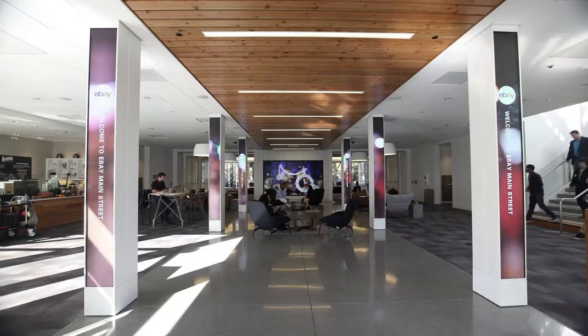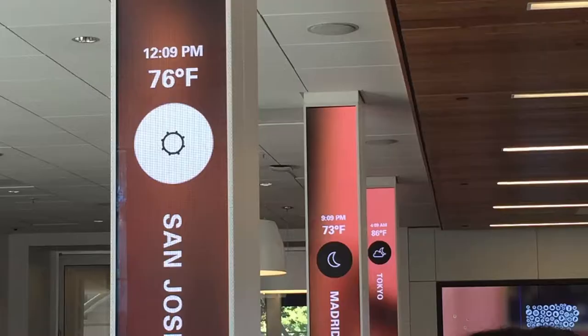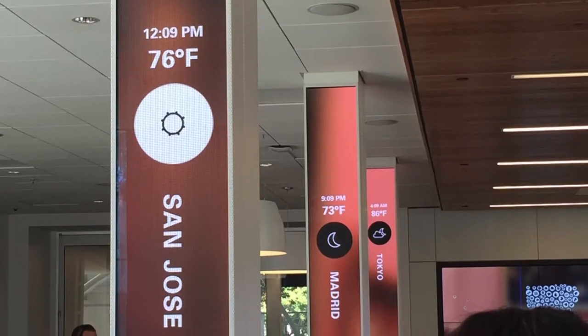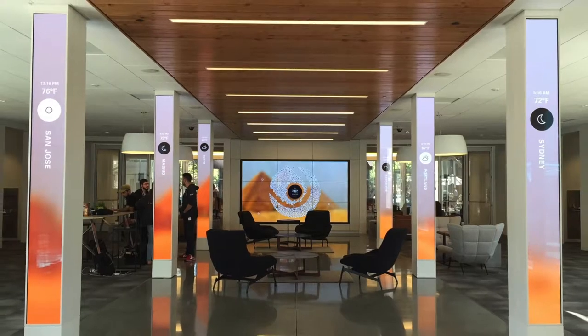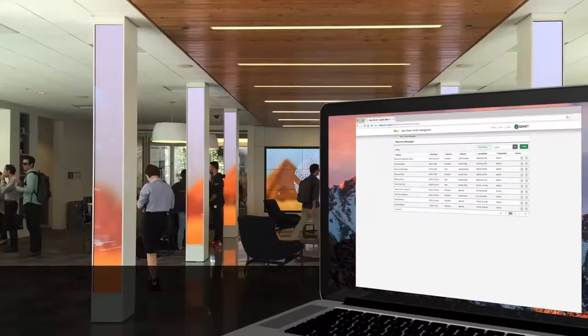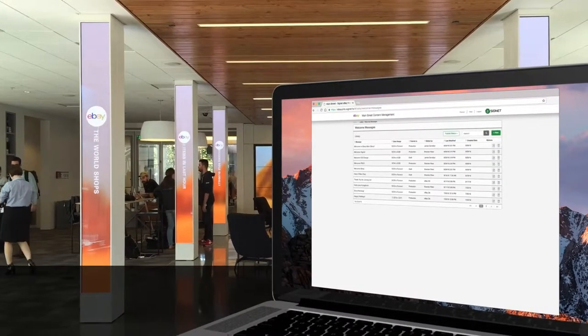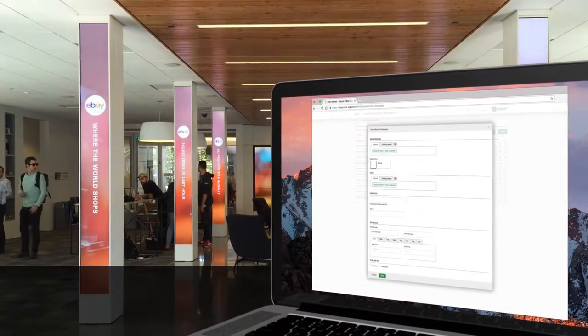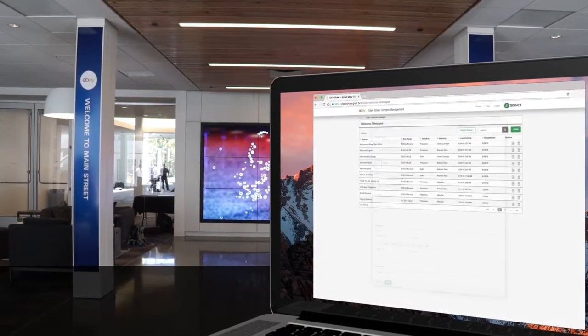These innovative column displays feature custom welcome messaging, eBay community content, data sources such as local weather, and custom templates. The Signet Content Manager helps control the content for these LED columns, where eBay admin users can enter a custom welcome message for event guests, upload and manage new backgrounds and imagery, and control all other marketing templates that appear on the columns.